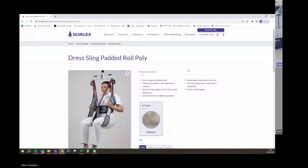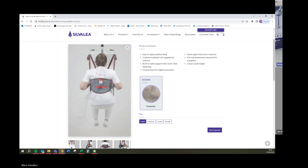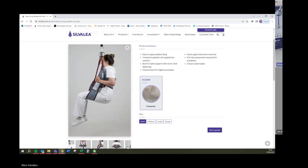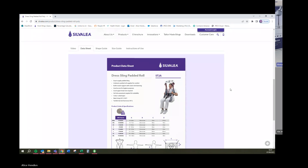We do have our standard option which Alice will show you. Every product we look at is on the website and there's a lot of information for you. The data sheets on the website detail each sling. For example, this is a dress sling — you can see with the images the access achieved by this style. However, you can also see the potential risk of slipping through. This is generally what people require: a sling with access to help with hygiene transfer.